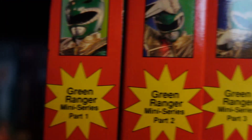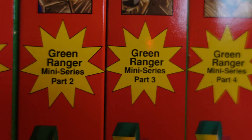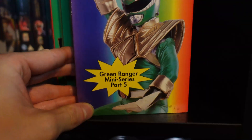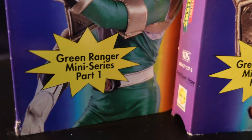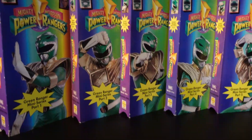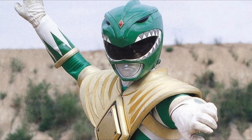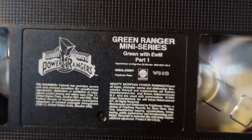We have all of the Green With Evil miniseries right here — one, two, three, four, and five, all there. These original cardboard slip cases are looking really nice; they all have different designs. That's the Green Ranger miniseries there, looking cool with these classic slipcase designs. It's got to be one of my all-time favorite episodes or series, and the VHS tape in there is cool stuff.